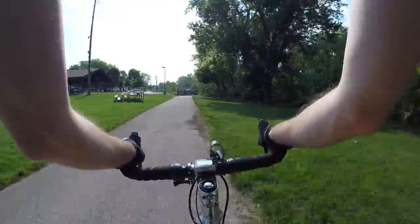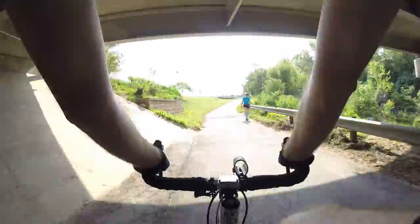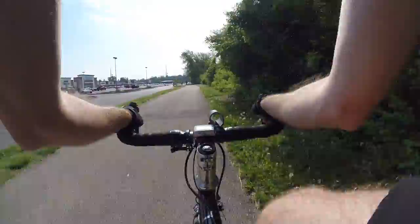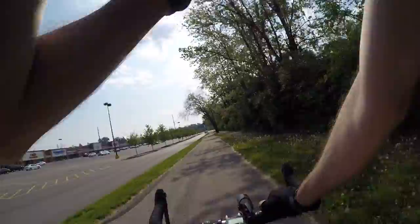Bunch of cyclists! A lot of people on the trail. I don't think those people are going to work — although some people do cycle to work in their tights. It's that time of year — you're going to see more people on the trail. It's not just going to be bike blogger all by himself, although it will be bike blogger mostly by himself, talking about himself in the third person.